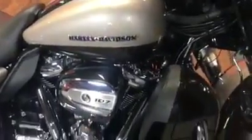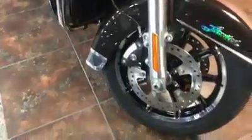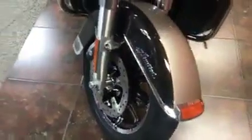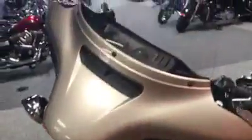This bike comes with a 107 twin-cooled Milwaukee 8 engine. The wheels are really awesome on this bike — it's got the contrast chrome and color cast momentum wheels on it. We've also got LED headlights and fog lights to give you great visibility, along with that slip-screen fairing on the front of this bike.